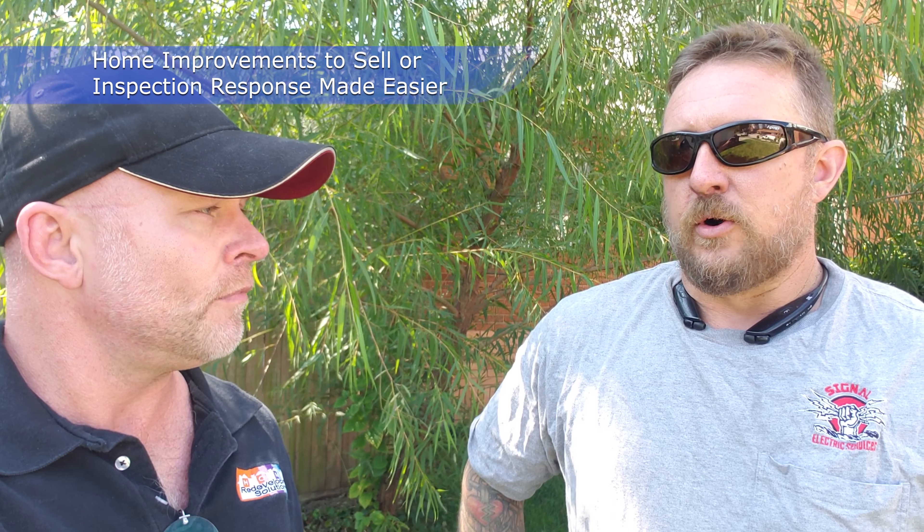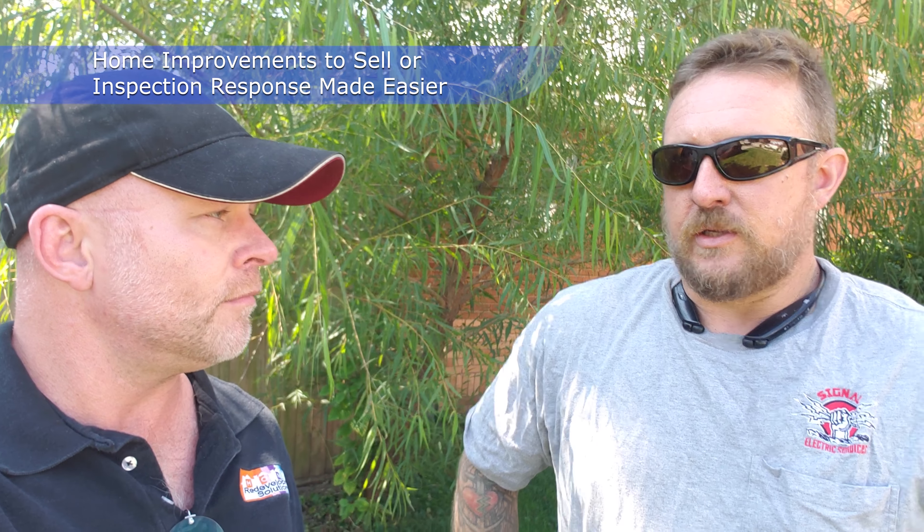Or on the front end, when we go through the purchase of a new home and there are some things that happen on an inspection — a lot of times that's pretty interesting too. You could find yourself working for either the seller or the buyers in that case. Absolutely, that happens in a lot of cases — going in and doing some work to get somebody either ready for a sale or something that a buyer has requested in the inspection response work.